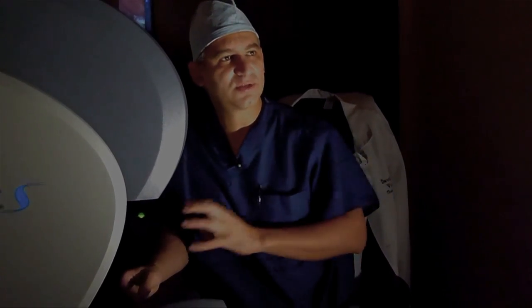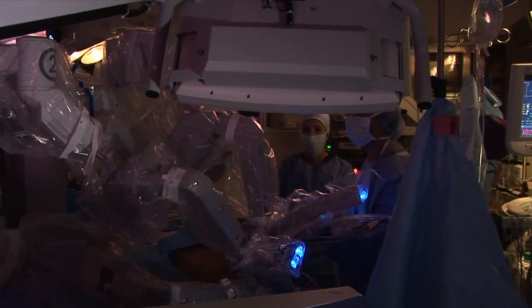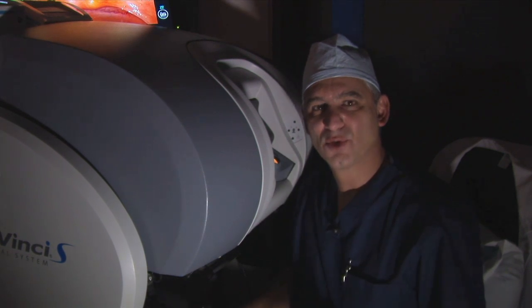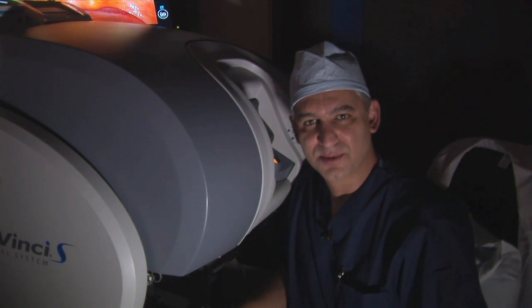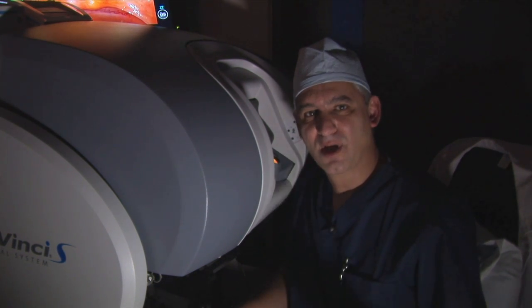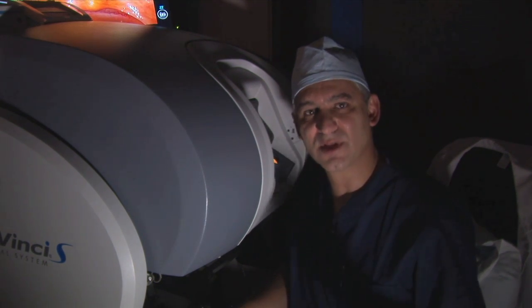Using the robot brings all the skills together, and that's very unique. You can't just be a technician and be a robotic surgeon without knowing the anatomy, without being an oncologist, and without having laparoscopic skills. People choose to come to Mount Sinai for me to operate on them because of our expertise in three fields. That's really important.